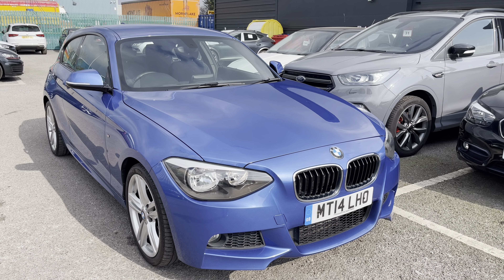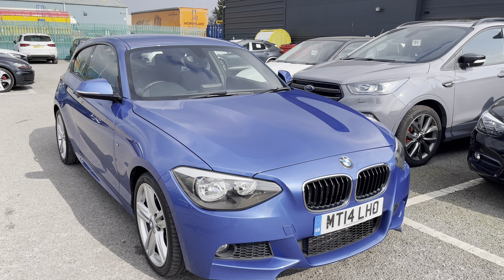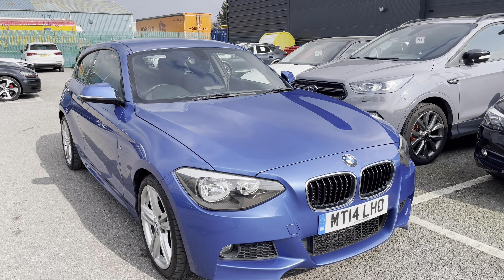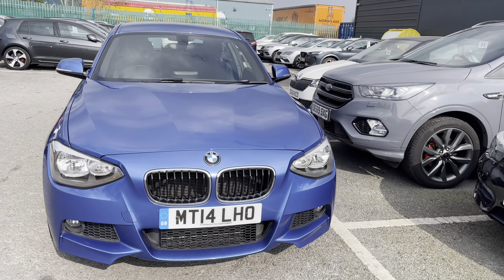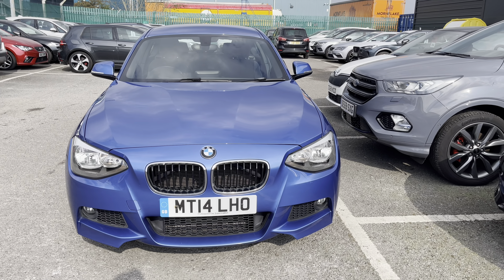Hi, welcome to Cruise Seat. My name is Imogen and I'm going to take you on a 360 walk-around of this used vehicle currently available. This is your BMW 1 Series 2.0L 120D and it is the M Sport model. This gorgeous vehicle is currently for sale at Cruise Seat and it does come with some great features.